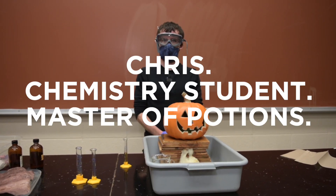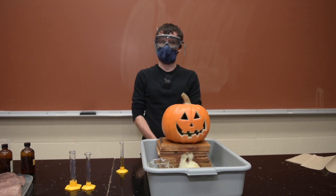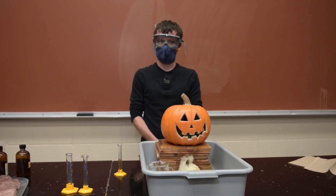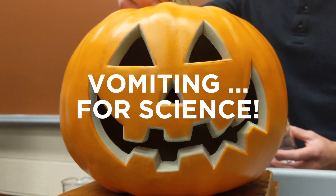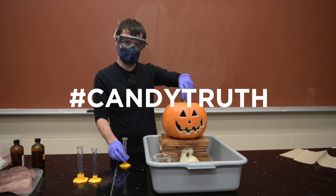Hi, my name is Christopher Daggett. I am a senior in the chemistry program here at the University of Wisconsin River Falls, and today I'm going to show you the vomiting pumpkin, which is similar to what will happen to you if you eat too much candy on Halloween.